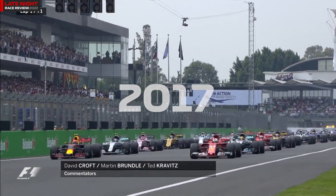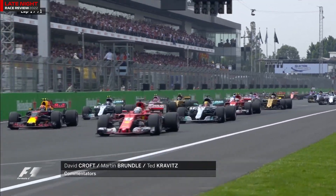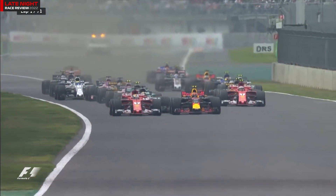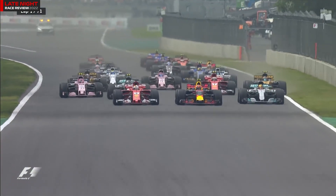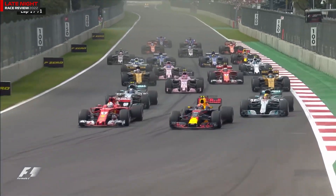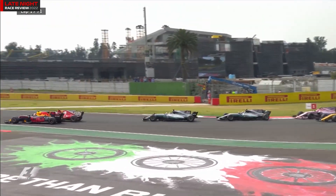Lights out, and away we go, and Vettel gets away very well indeed. Lewis Hamilton hot on his tail, and Max Verstappen tries to cover him off. Valtteri Bottas has Kimi Raikkonen for company. Verstappen breaks the tow, and now he's going wheel-to-wheel with Vettel. Hamilton's coming up on the outside as well. Vettel into turn one, Verstappen around the outside, Hamilton in third place.